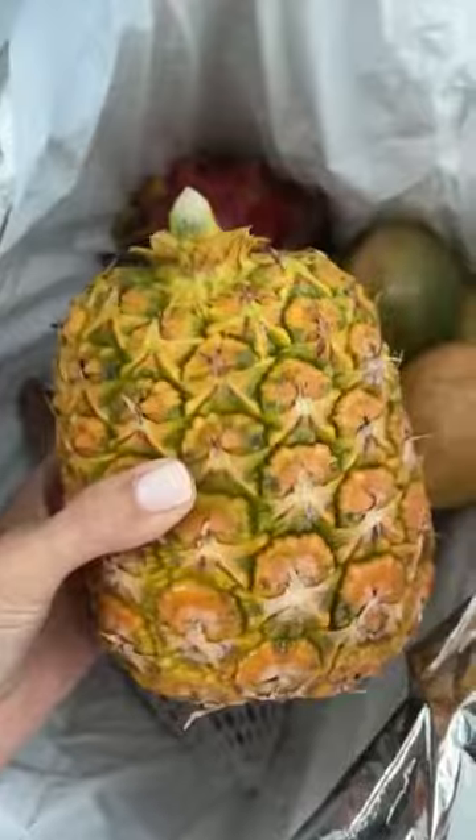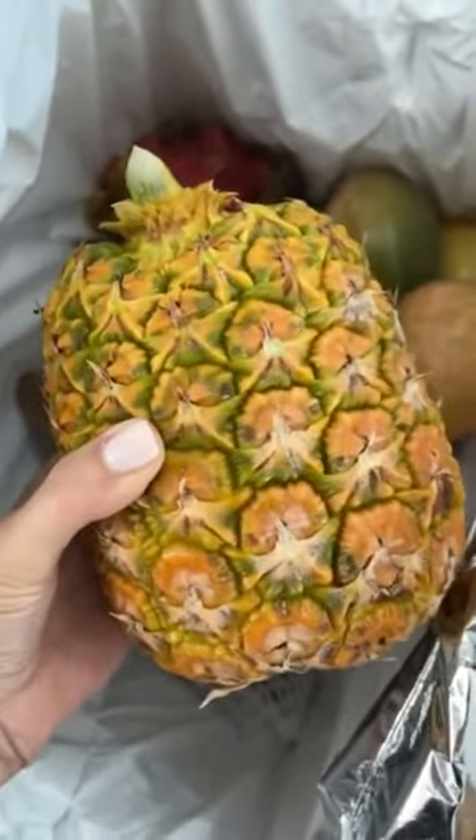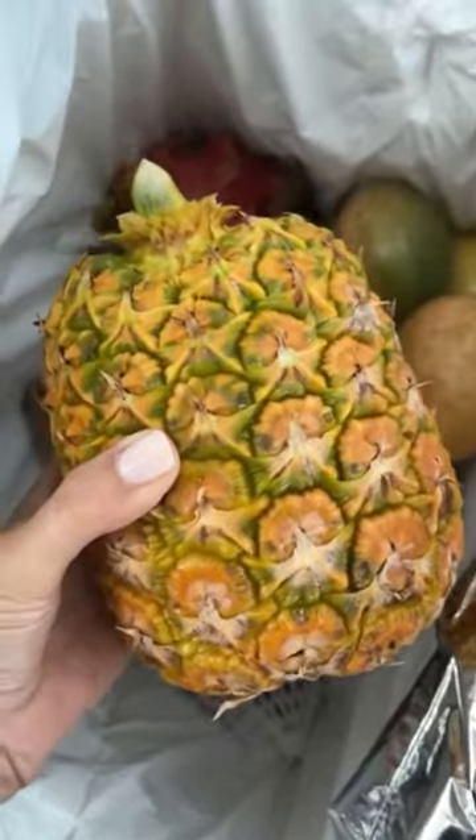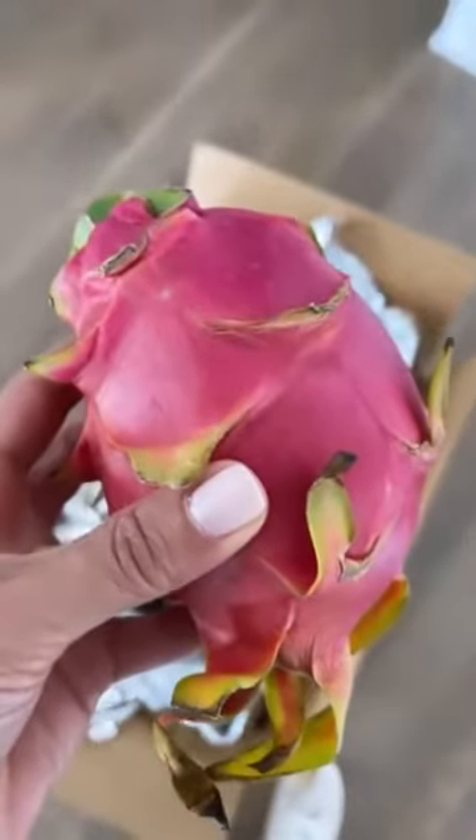It's huge. This is one of those pink glow pineapples, which I've had before. So good, and also so pretty when you cut them open. This is a beautiful dragon fruit, which would be great to make a really colorful smoothie bowl.